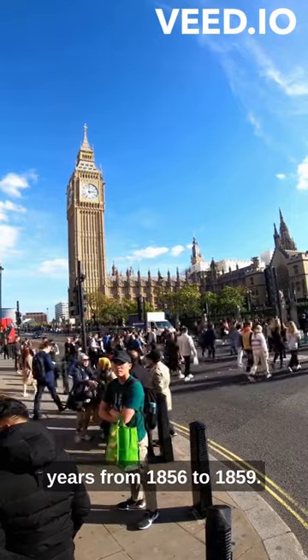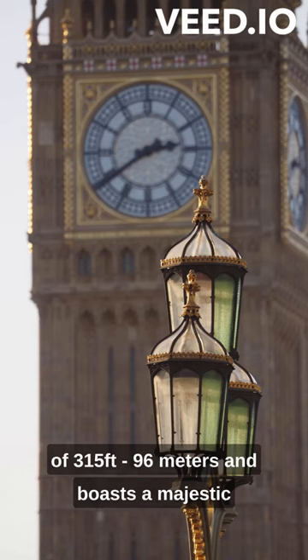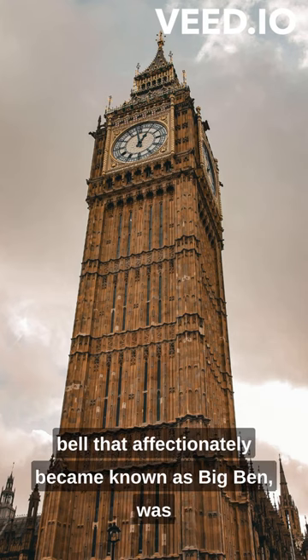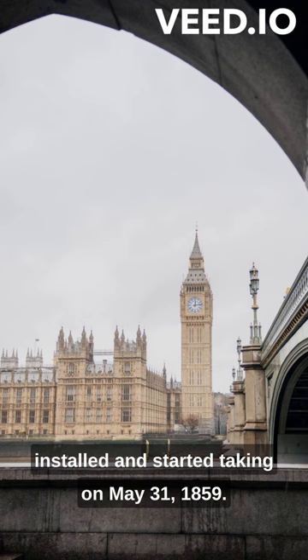From 1856 to 1859, the tower stands at an impressive height of 315 feet, 96 meters, and boasts a majestic presence along the banks of the River Thames. The clock mechanism within the tower, including the great bell that affectionately became known as Big Ben, was installed and started ticking on May 31, 1859.